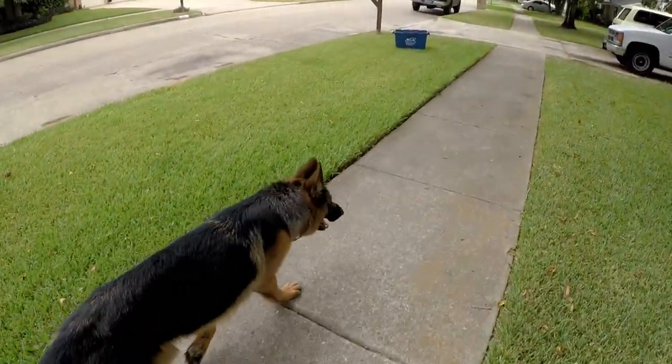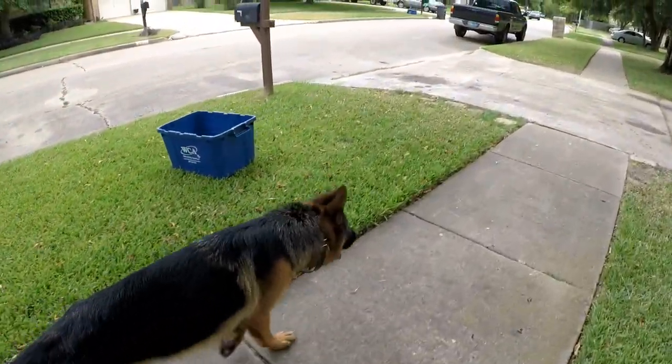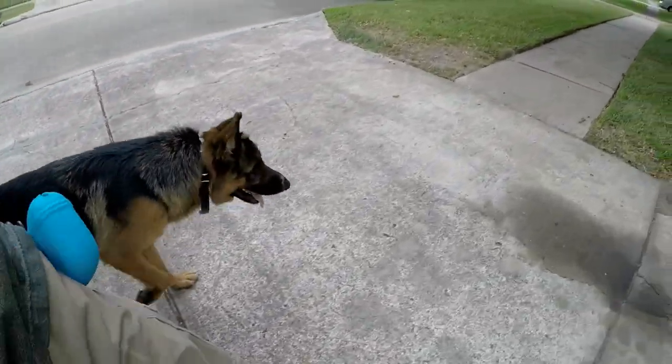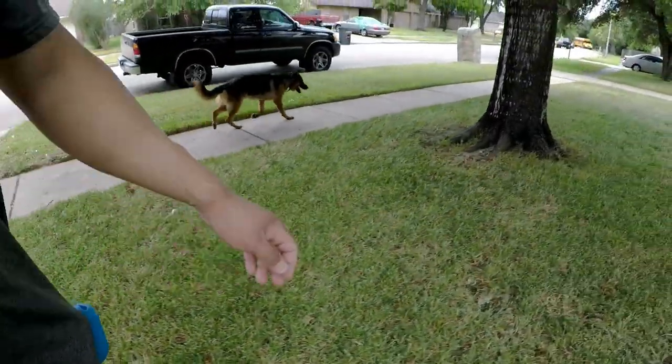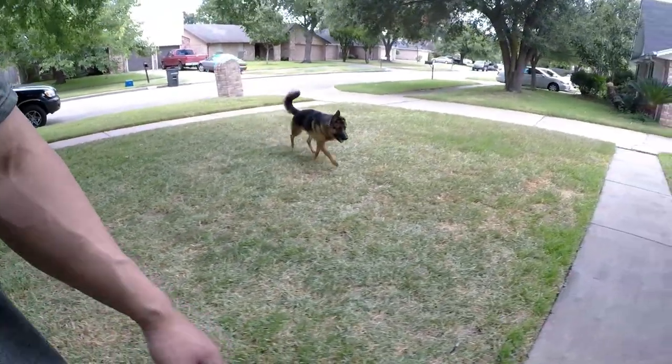If I tell my son — if I had one — to come here, he better come. If he says 'hold on' and has good reason to, then I'm going to let him play. King, let's go home. This way — good boy.